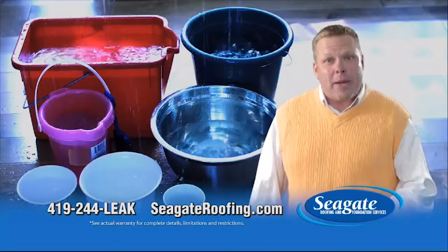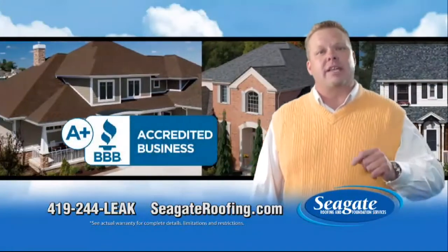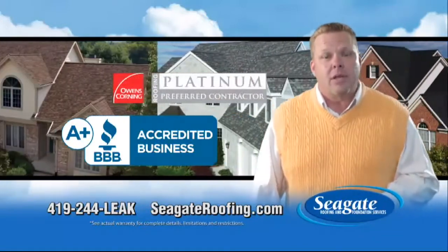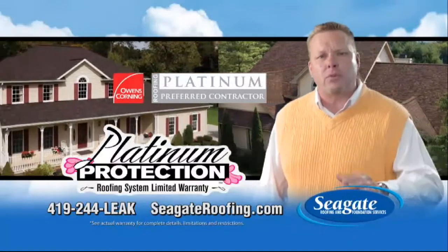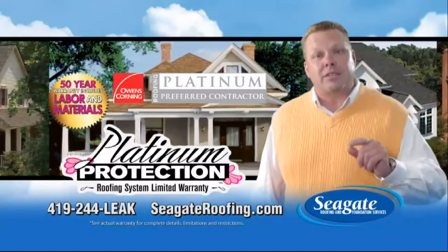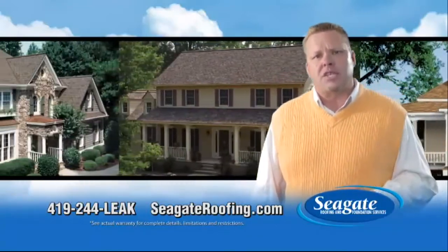Is your roof past its peak? It's not always easy to tell. From rooftops to foundations, Seagate is a trusted A-plus BBB-accredited business and a Platinum Preferred Contractor, offering one of the country's best roofing warranties — the Owens Corning True Protection 50-year warranty, covering material and labor. We've earned your trust for over 30 years in Toledo. Call Seagate now.